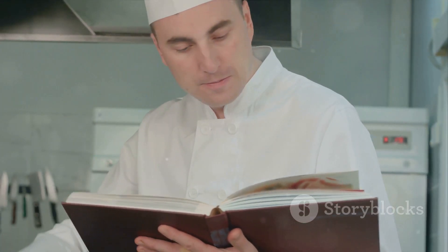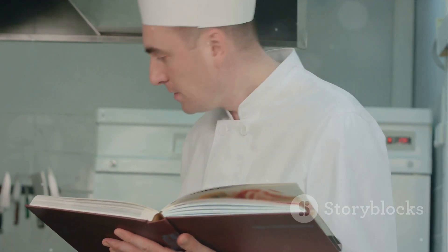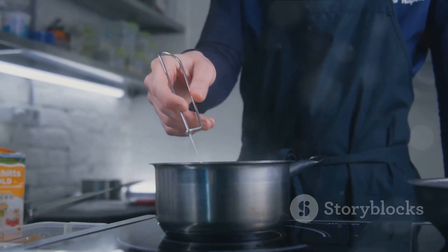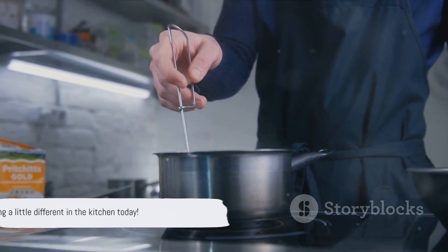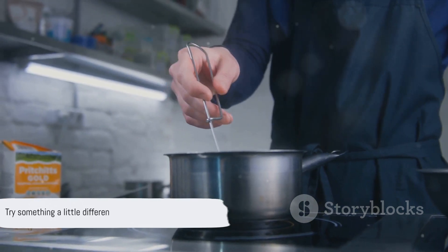These dishes and techniques challenge us to think differently about our own cooking — to explore beyond the familiar and experiment with unexpected ingredients and methods. They invite us to embrace the unknown, the unusual, the exciting. So next time you're in the kitchen, why not try something a little different? You never know, you might just create the next culinary masterpiece.